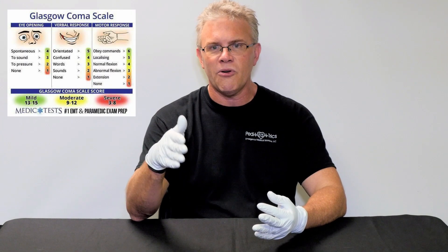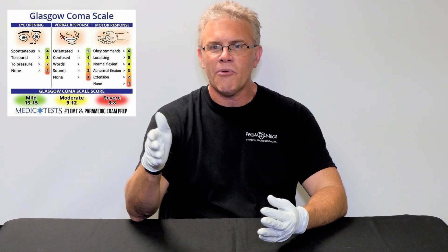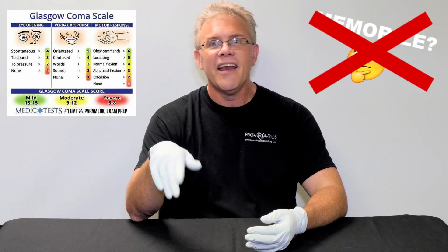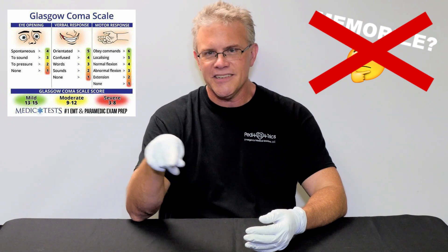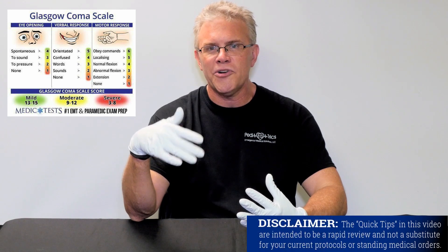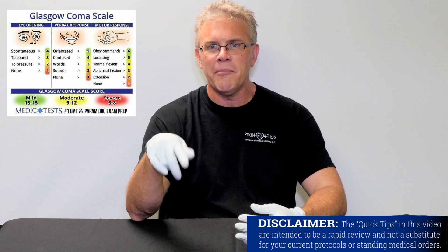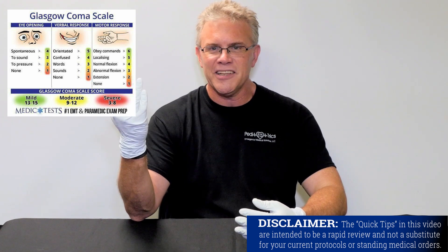However, the scourge of many of our existence simply involves something called the Glasgow Coma Scale. When it comes to the Glasgow, a couple things: number one, should you memorize it? Absolutely not. Because in real life, you have way too many things to memorize as it is. Number two, every chart I've ever seen in over 30 years of nursing, next to the score, has a chart reminding you of how many points you get for each. Why would you memorize stuff like this if you don't need to?